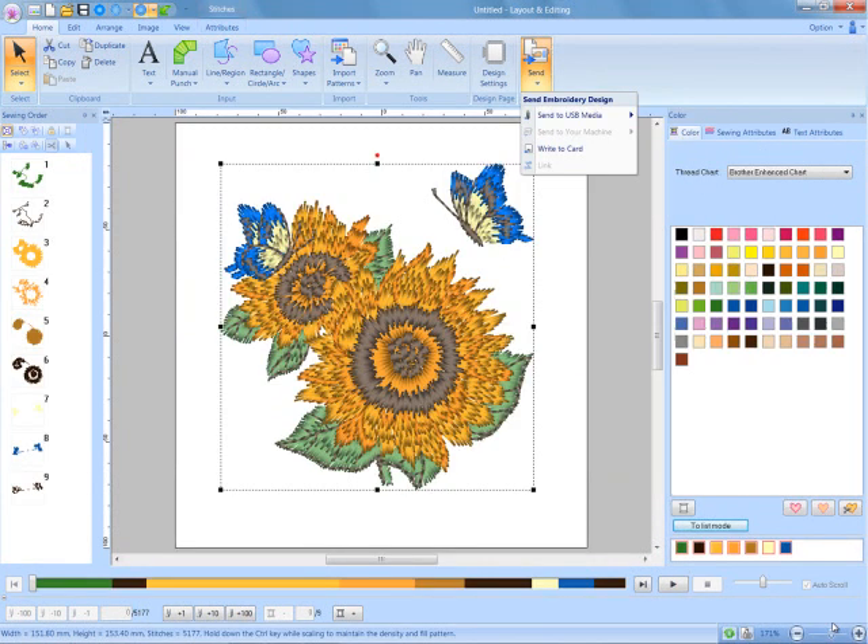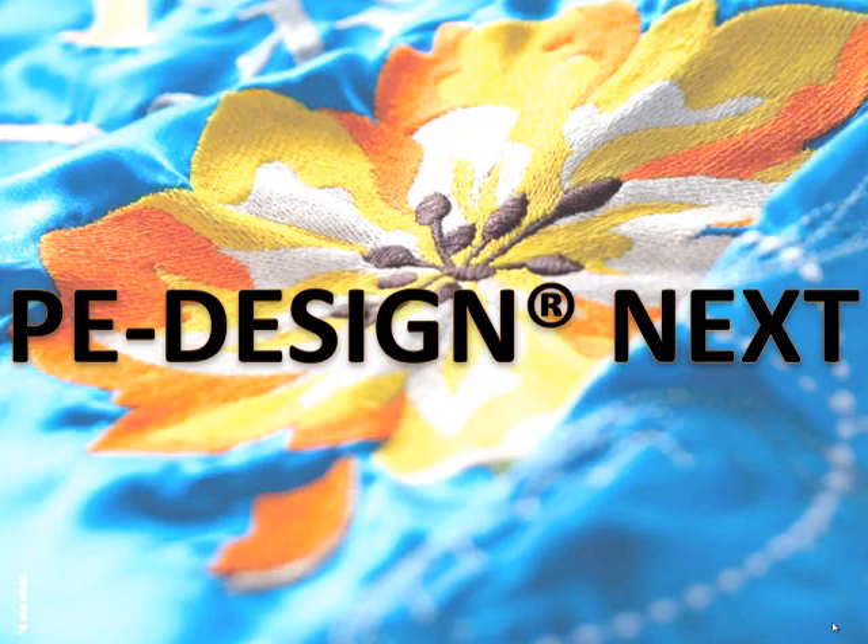For even more convenience, there are various methods for transferring your embroidery design data to your machine. This is just a quick overview to introduce you to some of the new and exciting features of PE Design Next. Be sure to visit your Authorized Brother dealership for more in-depth information.